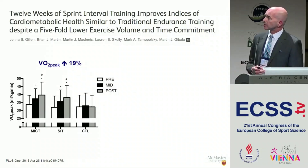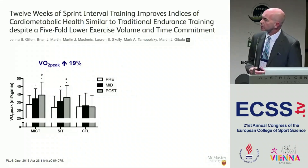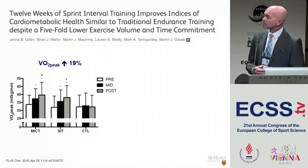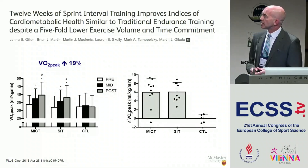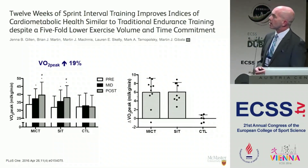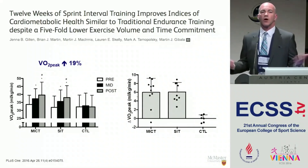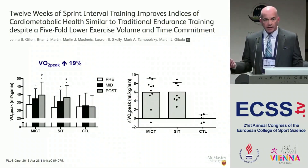Looking at changes over 12 weeks: moderate-intensity training is on the left, sprint training in the middle, and a control group on the right — obviously no changes in the control group. The improvement in VO2 peak was 19 percent overall over 12 weeks, very similar to the 12 percent we saw previously at the midpoint. Looking at individual data points for the absolute change in VO2 peak, that's almost a two MET change — about six mils per kilogram on average.